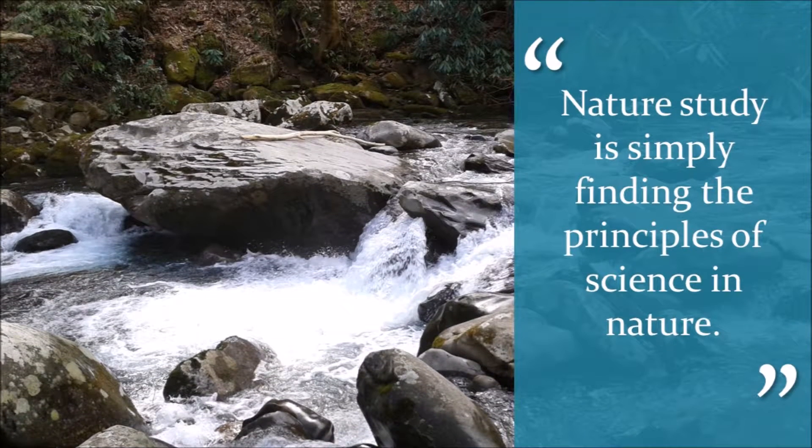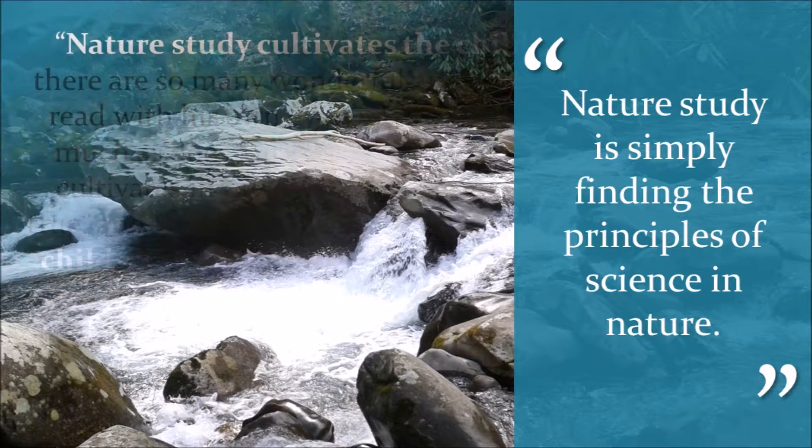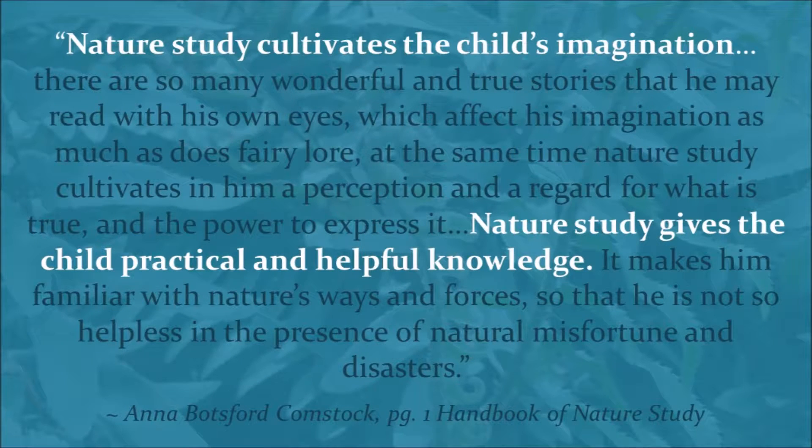Nature study is a style of educating that searches for the principles of science in nature. It became a popular educational movement in the early 20th century, and it's regaining popularity once more among homeschoolers. Anna Botsford Comstock, one of the pioneers of the movement, shares the following about nature study in her book, The Handbook of Nature Study.